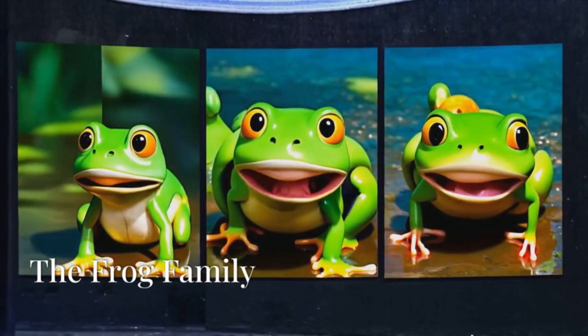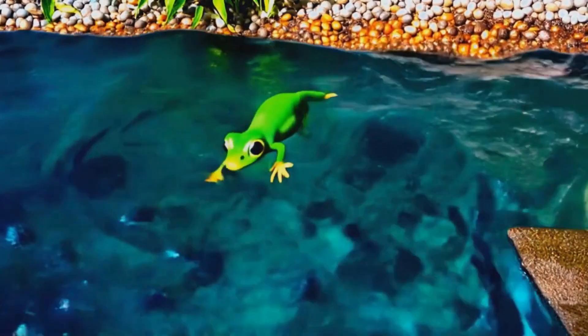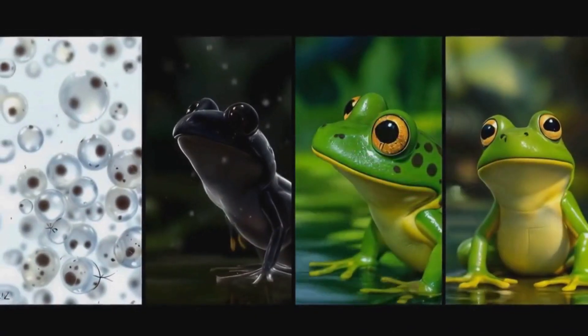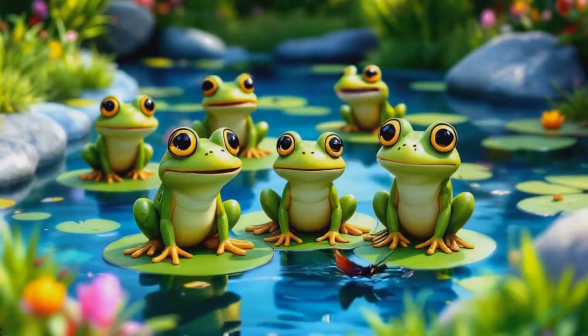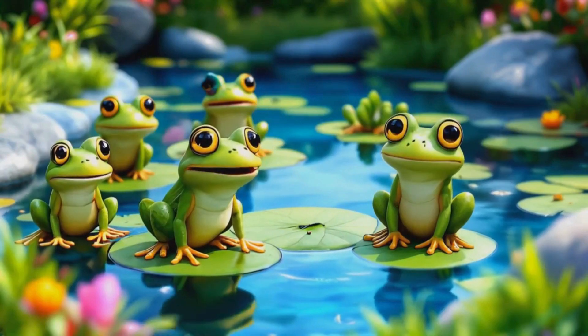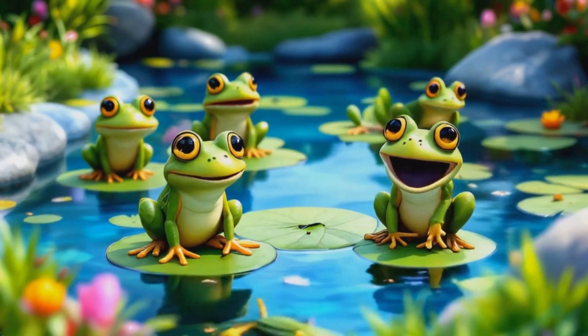We've seen the whole amazing journey of how eggs turn into frogs — from tiny eggs to swimming tadpoles, then to hopping frogs. Nature is so wonderful. Remember, every time you see a frog, it went through this magical change. Let's sing our goodbye song: Eggs to tadpoles, then to frogs, hopping, swimming, sitting on logs.